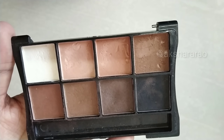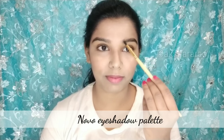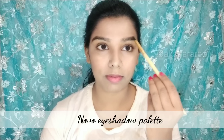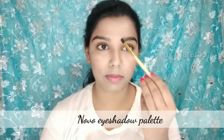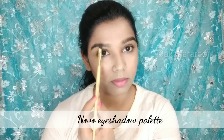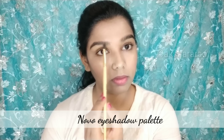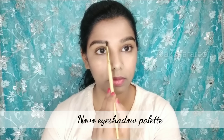Next, fill in the eyebrows with a brown shade eyeshadow palette. For Amazon, the eyeshadow palettes are very nice — you can choose a generic brand. There are brown shades and black shades. Look at the eyebrows — they are very thick, so fill in the gaps.